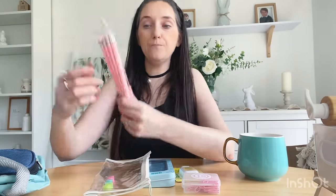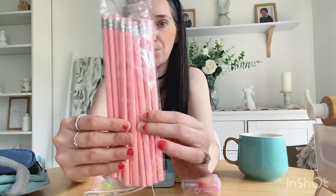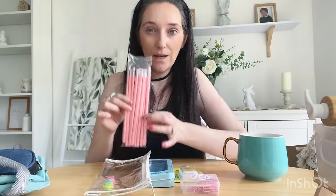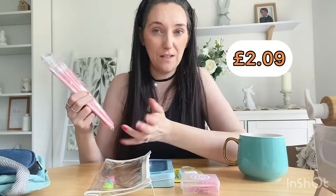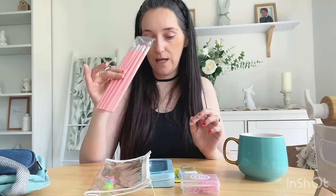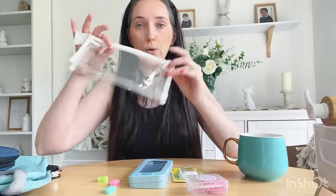Then I've got some more school supplies she's going to need. Check out the color of these pencils — they are just the prettiest pink color and I love them. There are 10 pencils in here, which is great because you always need pencils; they always get lost or break. So I got her those to go in her pencil case.